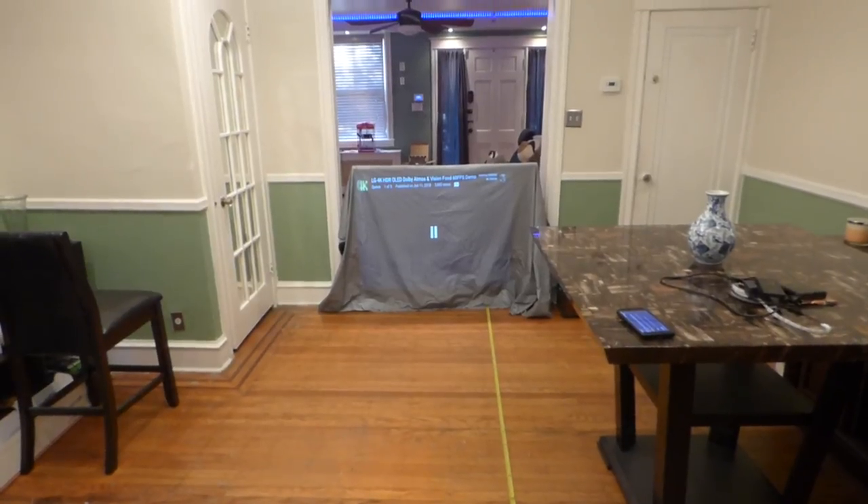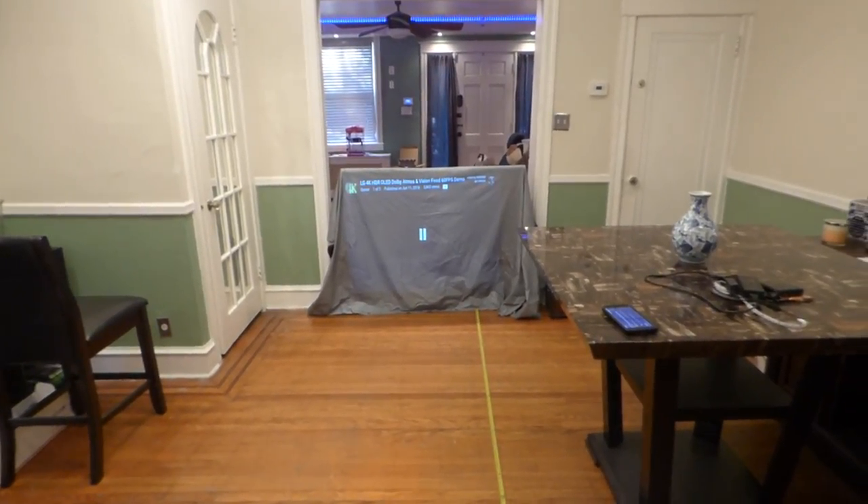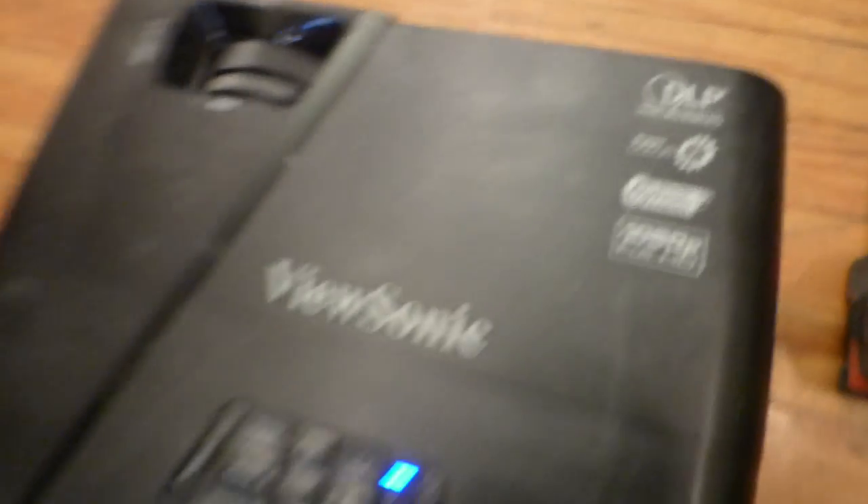I will be getting rid of — actually selling another one of my projectors. This will be our main projector. I'm going to be actually letting go of our ViewSonic full 1080p DLP projector.